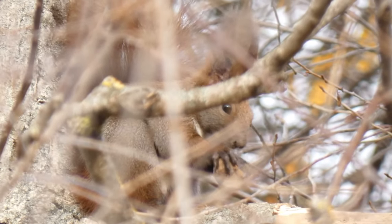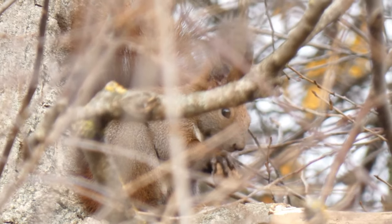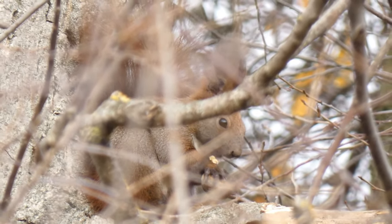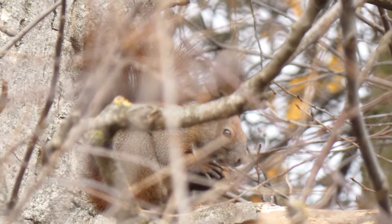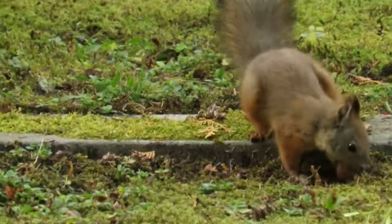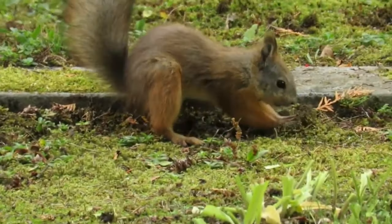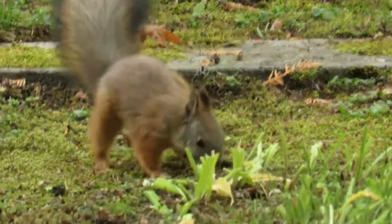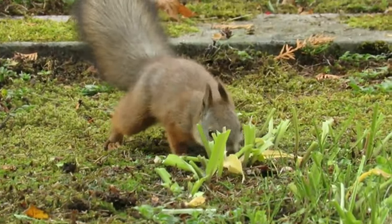They feed on a wide range of seeds, nuts and shoots, and just like other rodents they are opportunists and will also eat carrion and birds' eggs and chicks. They are active throughout the year and spend a lot of the autumn hiding food to return to during the winter. This is where the term 'squirreling away' comes from.